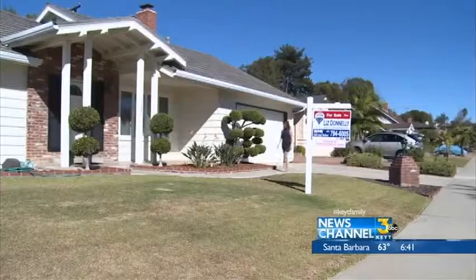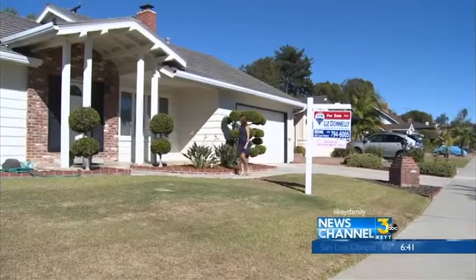Check their real estate license status by going on the state of California website. It's dre.ca.gov, and it will tell you if they have an active real estate license in good standing.